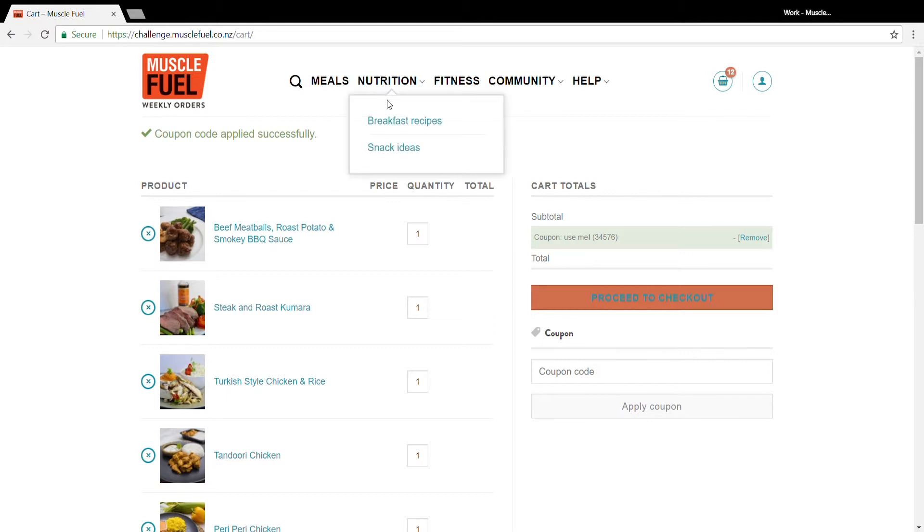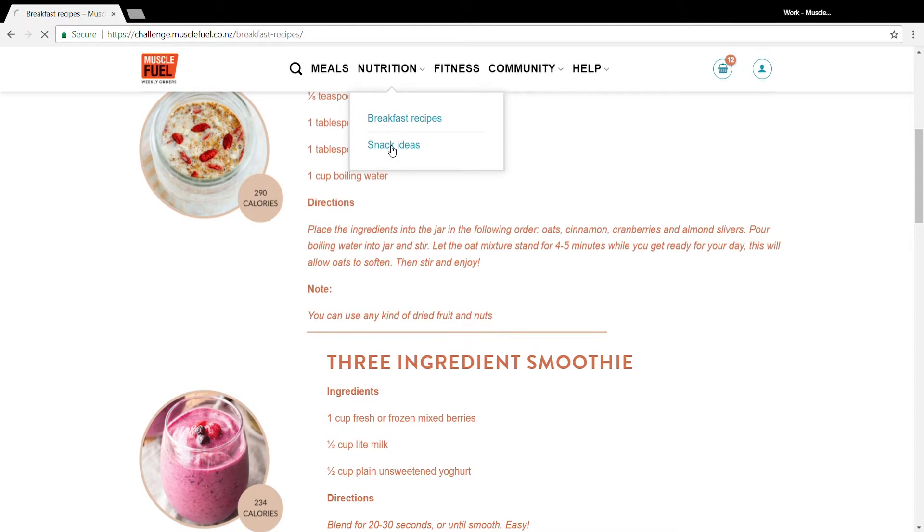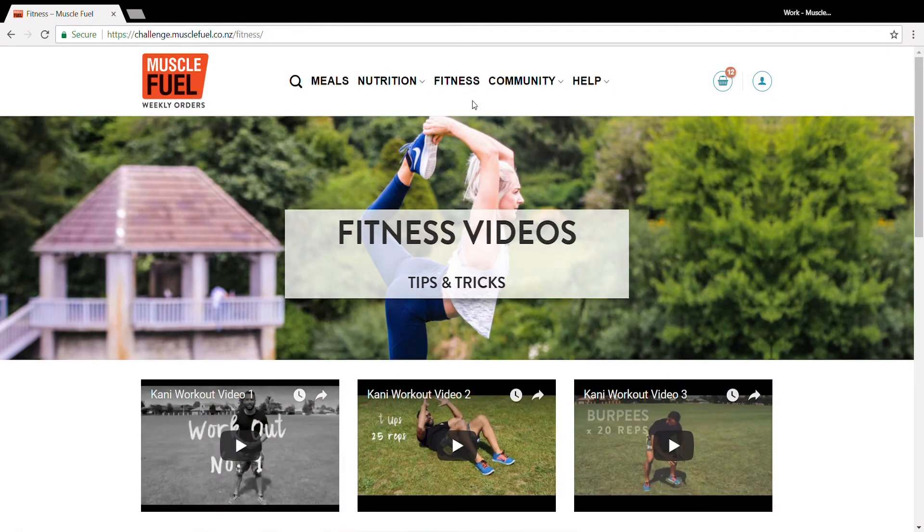Moving on to the Nutrition tab, you'll find breakfast recipes and snack ideas. The Fitness page contains heaps of great fitness videos, tips and tricks to help keep you active across your 10 weeks on the challenge.